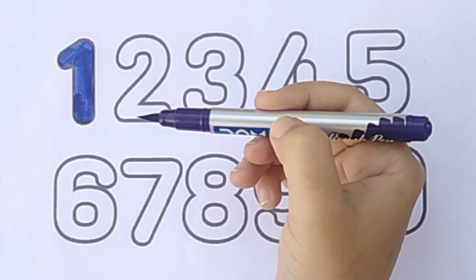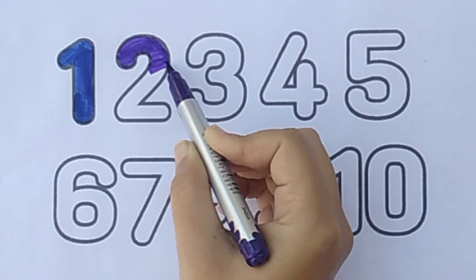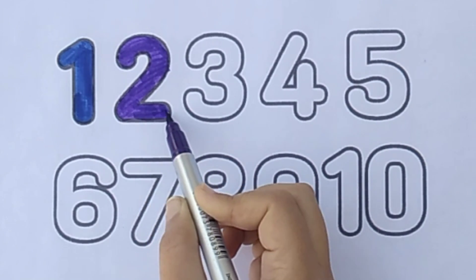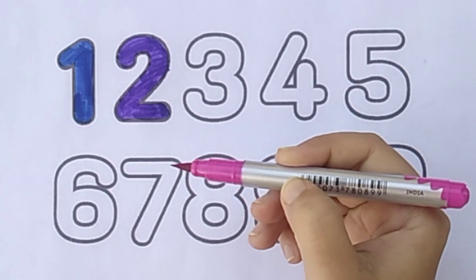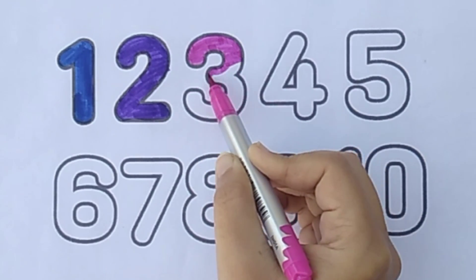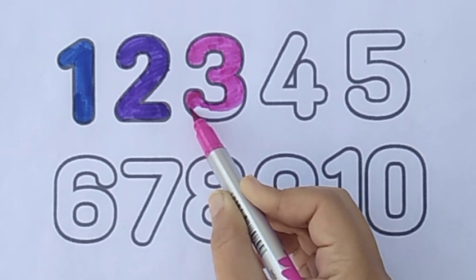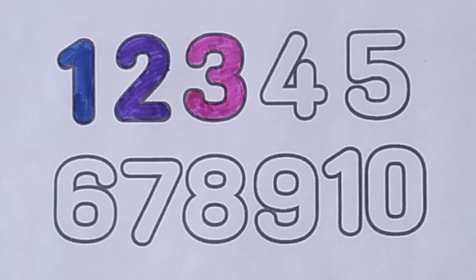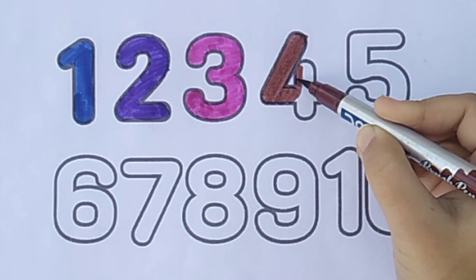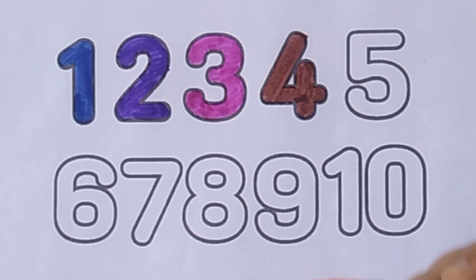One, purple color. Two, pink color. Three, brown color. Four, orange color.